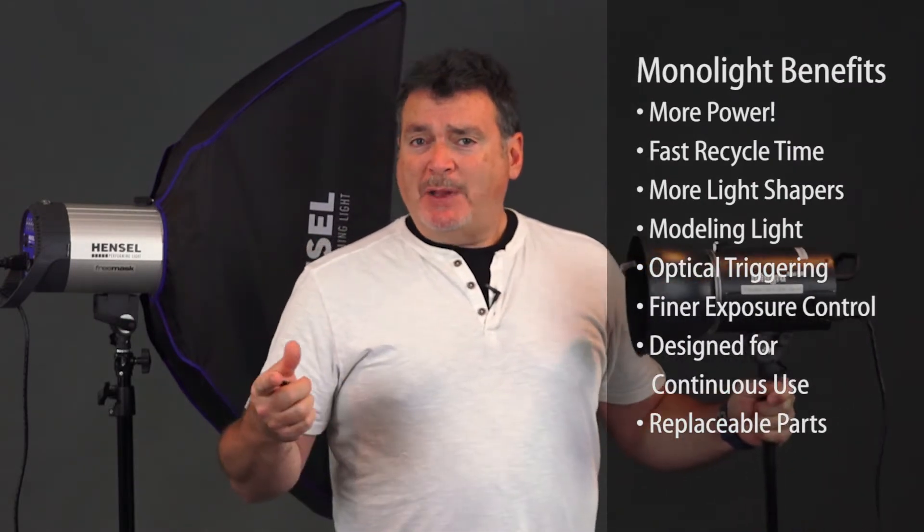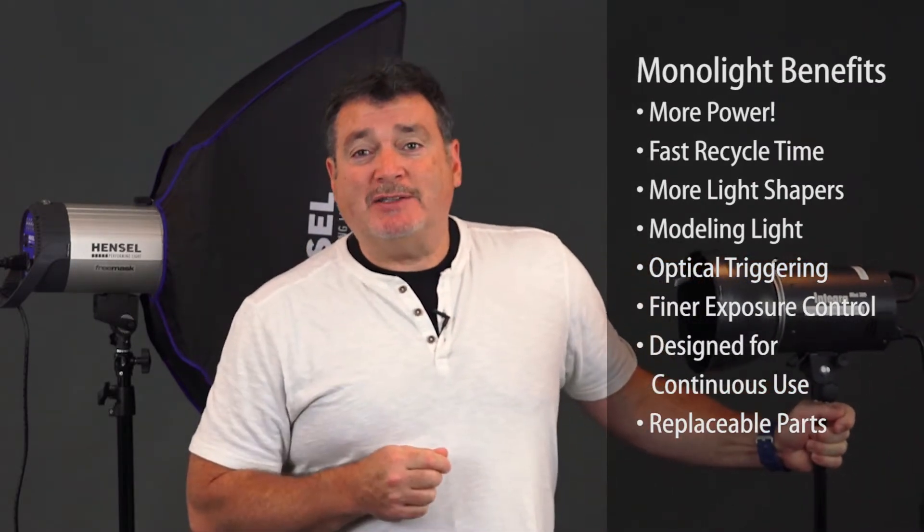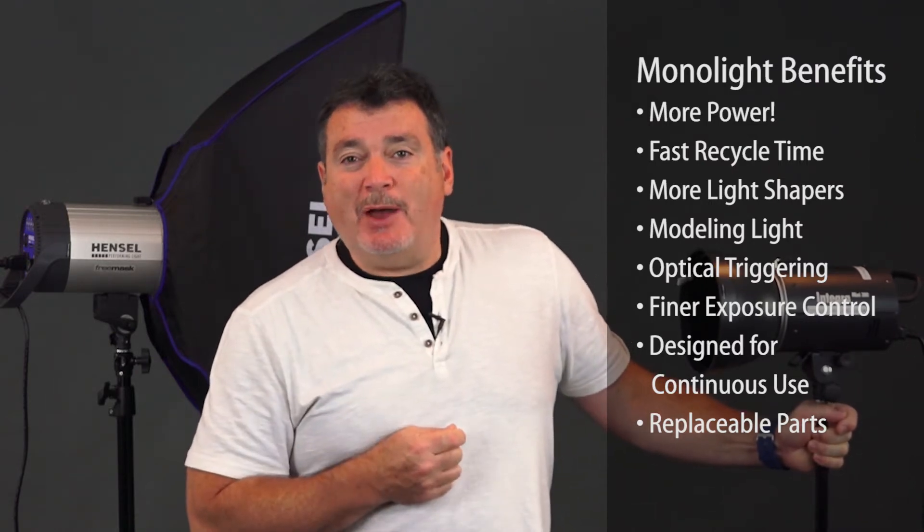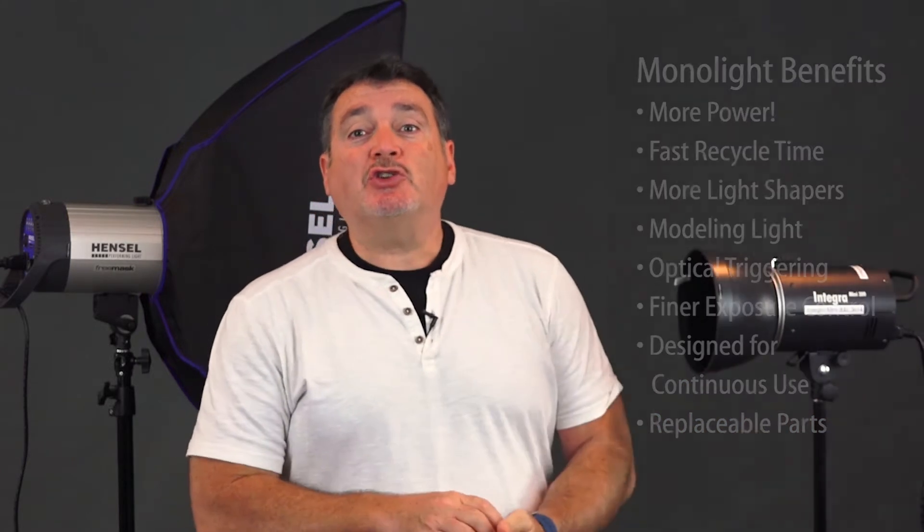First of all, power. This is a 300-watt-second light. Speed lights at their top are about 70 watt-seconds, so these are about four times the power. Perhaps the greatest advantage is when you start using light shapers. To match the power output of one mono light, you'd need to put four speed lights in a big softbox to try to evenly distribute the same amount of light. Now you've spent almost four times as much as you would for one Integra 300 Mini — with a system that at full power might give you 30 or 40 shots before they completely overheat and stop working.